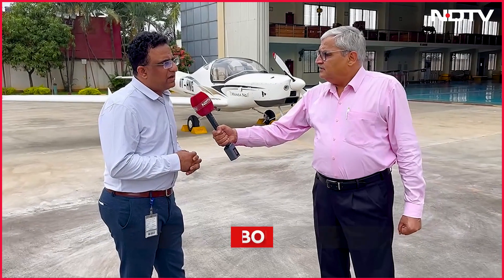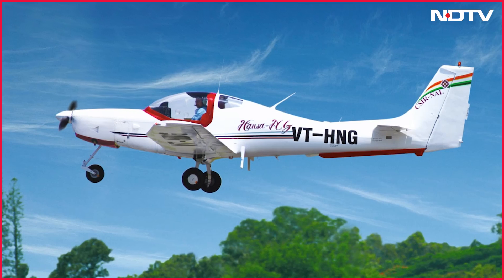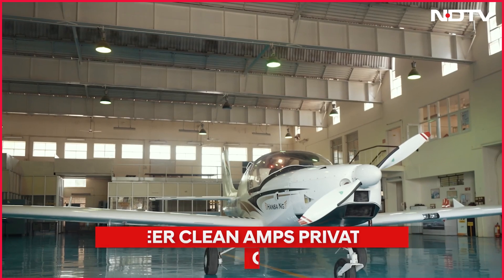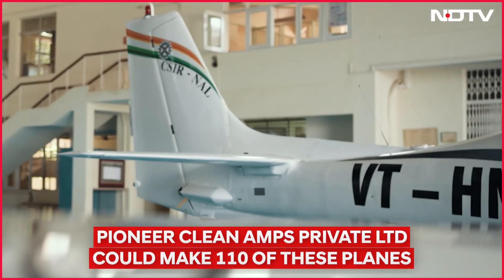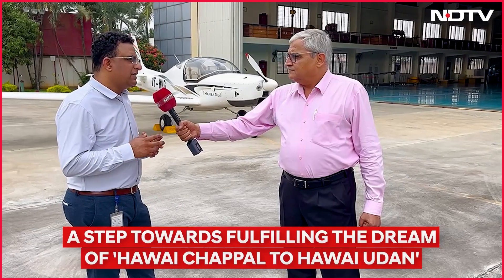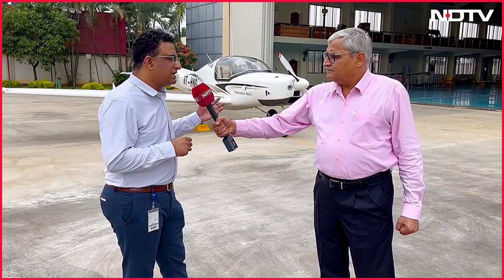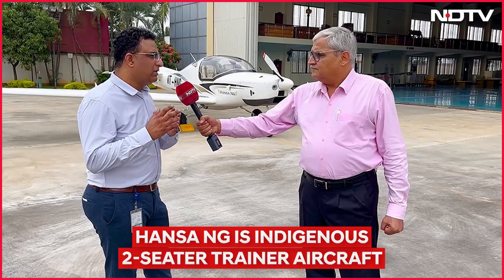Basically, we don't have any indigenous aircraft right now. Hansa is the first indigenous trainer aircraft to be developed. Till now, India has been importing aircraft from either Europe or the USA. These are all very costly and are four-seated aircraft. That is the reason we started development of a trainer aircraft called Hansa NG — to make it affordable to the Indian market.